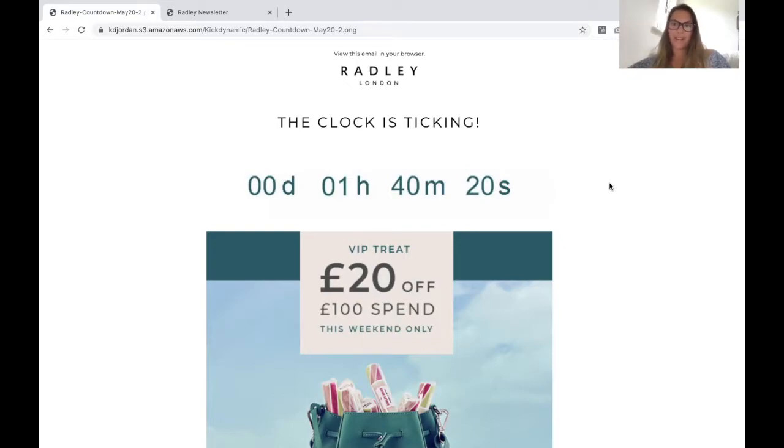Hi, I'm Jordan, Head of Account Management at KickDynamic, and today's Feature Friday, we're talking about countdown timers.